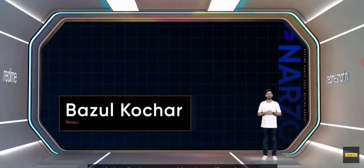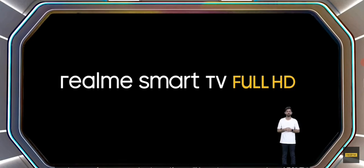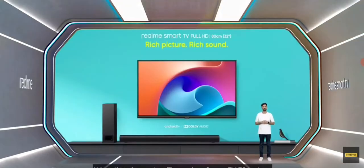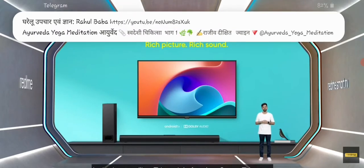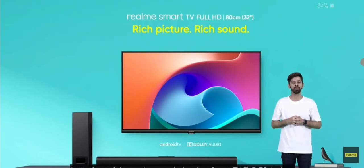Now, let's talk about something that will excite you guys. As you are aware, in the last launch, we launched the new 43-inch and 55-inch 4K TVs and many of you wanted to know if we would launch any new version of the 32-inch TV. The Realme Smart TV 32-inches is the best-selling TV model of the Realme Smart TV range, and today it receives a significant update in the form of the newly upgraded Realme Smart TV Full HD 32-inches.